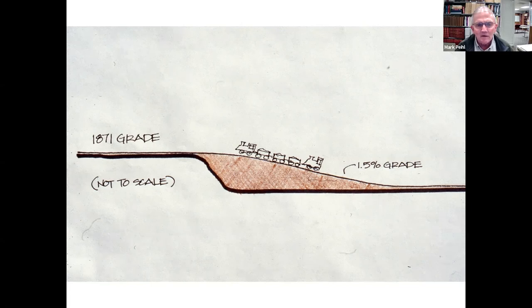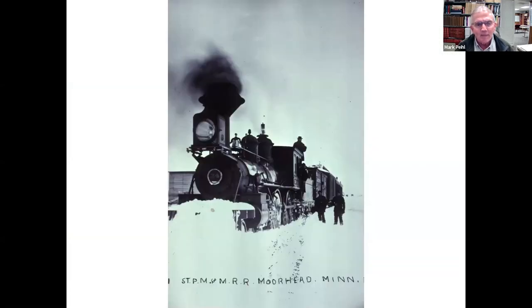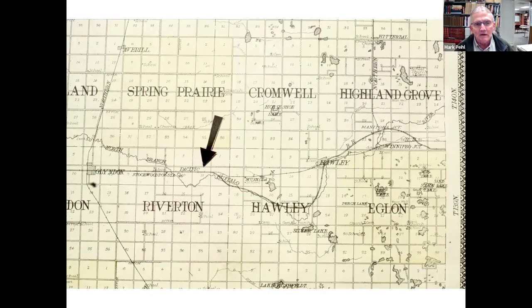In 1906, the Northern Pacific embarked on a big building campaign through this part of Minnesota and North Dakota. This map from 1906 to 1909 shows eastern Clay County. The original 1871 main line came into Clay County from Becker County, went through a little town called Winnipeg Junction, then to Hawley, and continued almost straight west out through Muscatee, past Stockwood Post Office and Glendon, toward Moorhead. The main goal was to double-track the whole area from Staples, Minnesota to Buffalo, North Dakota. But there were three places in Clay County where they had specific problems to address.